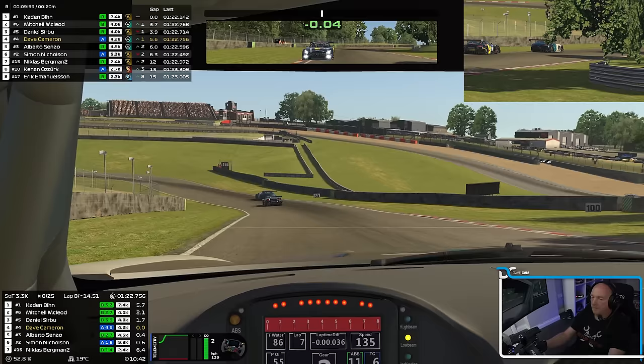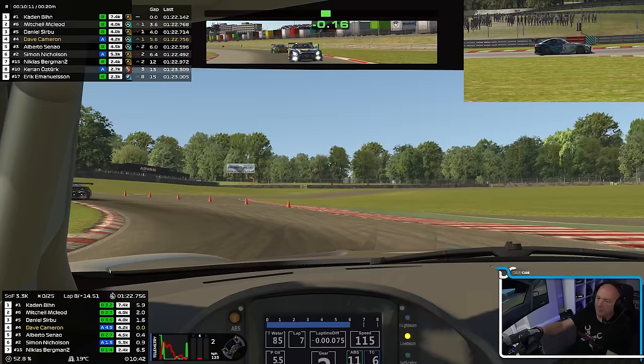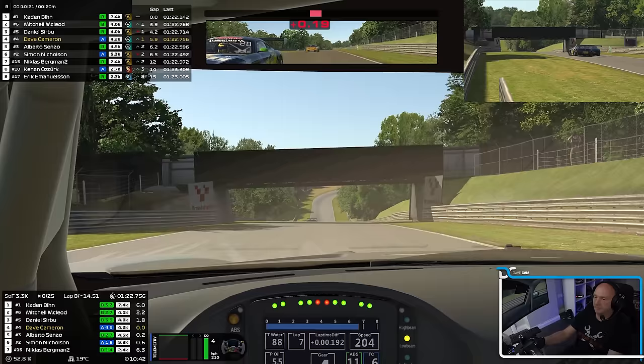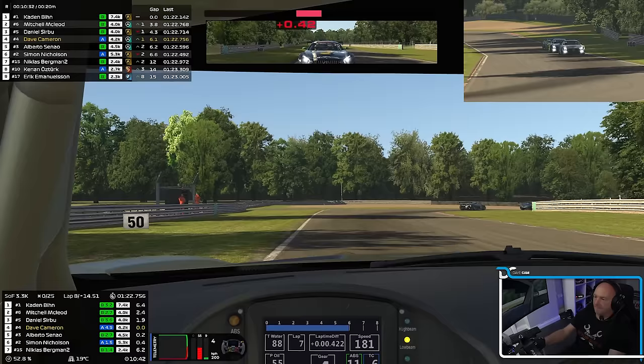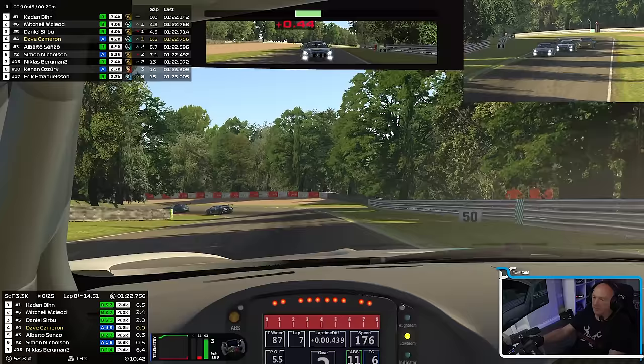10 minutes to go. Stay calm, keep it smooth. Half distance — fuel looks good. He's got another run. Try and keep it tight on the left side. He's still there, clear left. I don't fancy having to defend for 10 minutes.